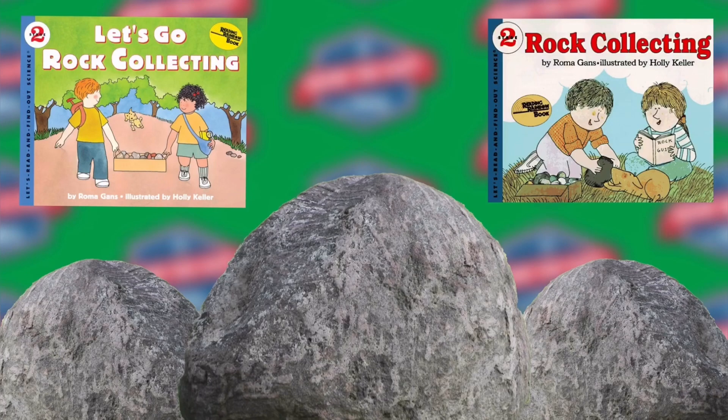Basalt is another kind of igneous rock. It is usually dark in color — gray, green, or black. It is the most common of igneous rocks.